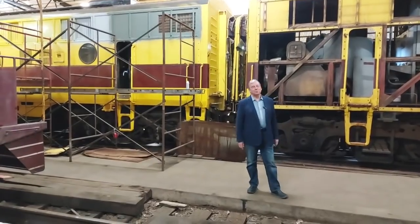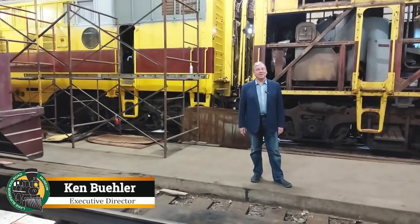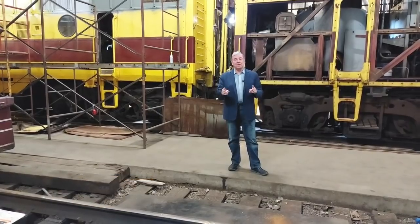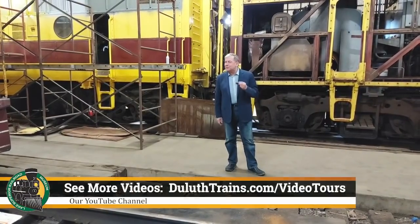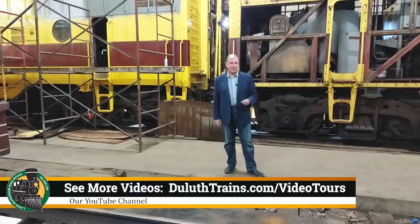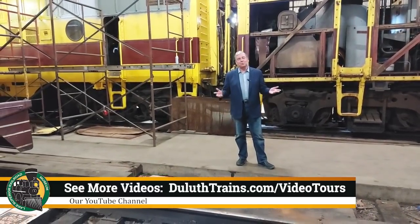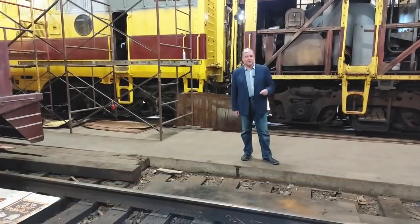We're in the shop building of the Lake Superior Railroad Museum at the St. Louis County Depot in downtown Duluth for another behind-the-scenes video tour. When these drop, it's very important that you share them with as many people as possible because that really helps the museum. You can also subscribe so that way you never miss one, and we're releasing one, two, or three a week going forward into the season.